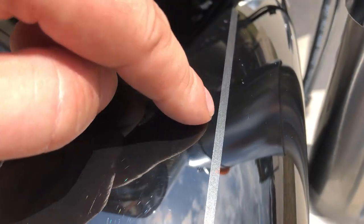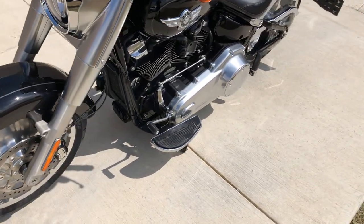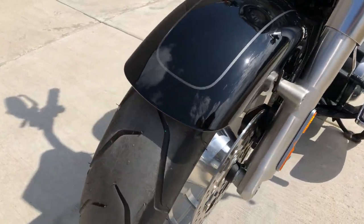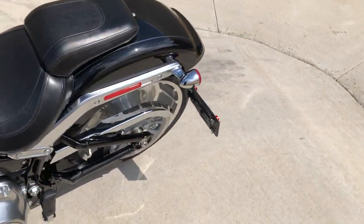There's a few little chips right there, and there's a very, very slight dent right there — you can't really tell it's there, but you can kind of feel it. It's got a good shot on that front tire, and it's got the side-mounted license plate.